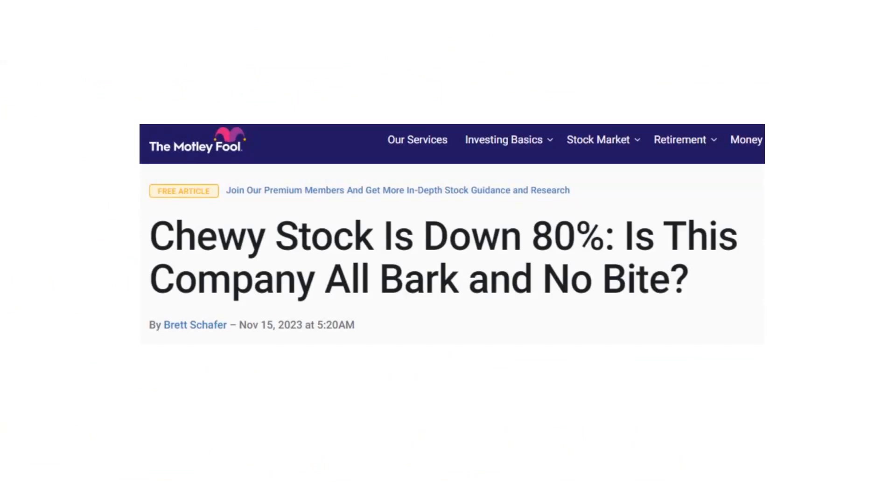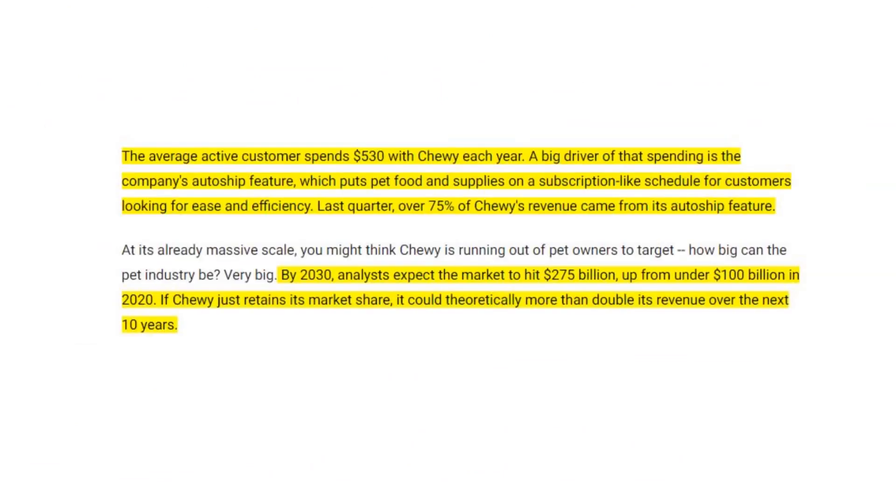Lastly, Brett Schaefer also commented on Chewy. He pointed out the average active customer spends $530 with Chewy each year. A big driver is the company's auto-ship feature, which puts pet food and supplies on subscription-like schedules. Last quarter, over 75% of Chewy's revenue came from auto-ship. By 2030, analysts expect the market to hit $275 billion, up from under $100 billion in 2020 — meaning if Chewy just retains its market share, it could theoretically more than double its revenue over the next 10 years.